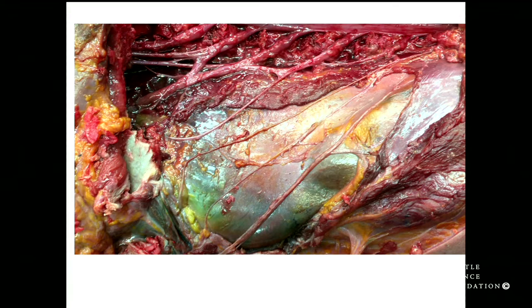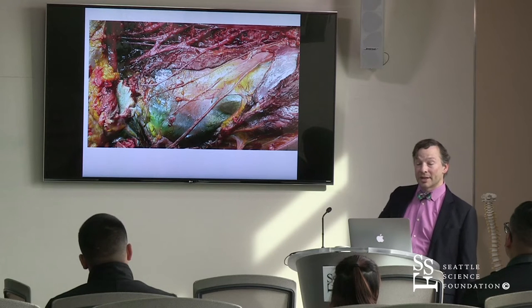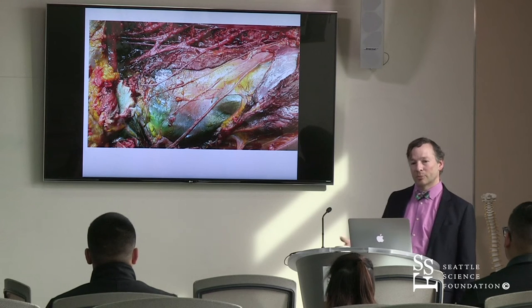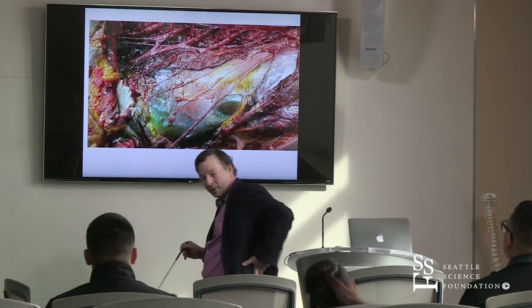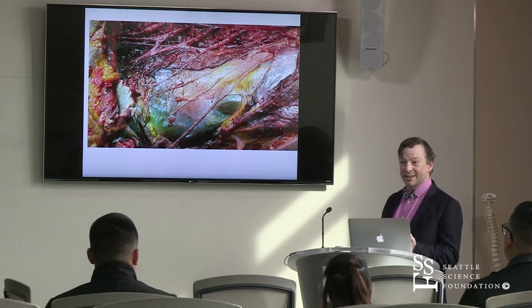Some of the courses we do are specialty courses to help surgeons avoid things in the field of a specialty surgery. A new hot topic is doing approaches to the spine from the side — instead of coming posterior or anterior as has been done for a long time, coming from the side. Even though it's a more minimally invasive type procedure, there are new anatomy in the way that can cause trouble.